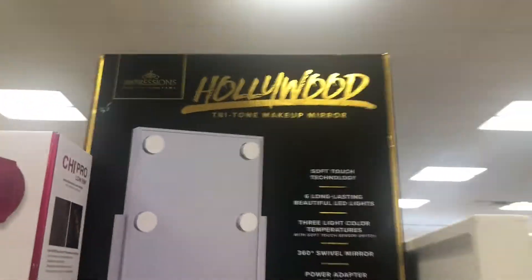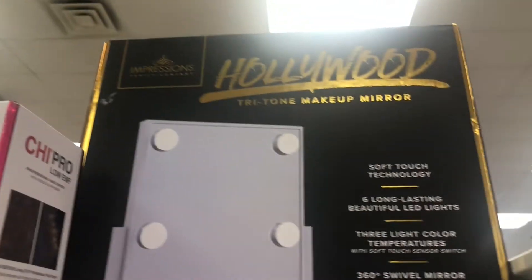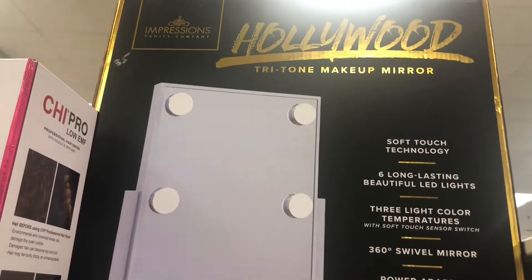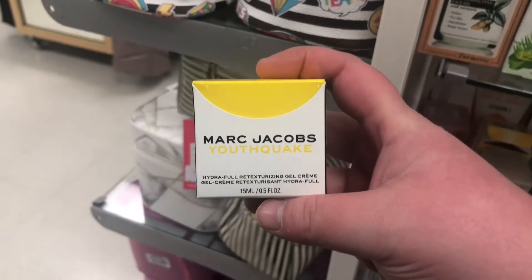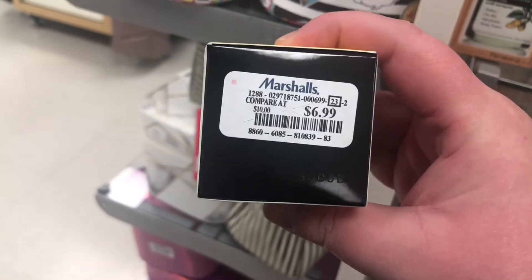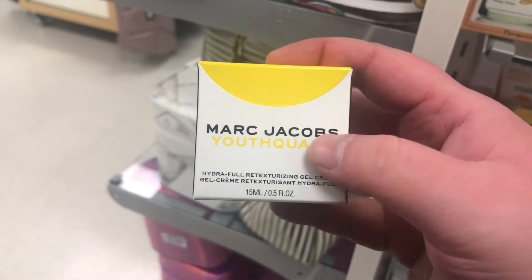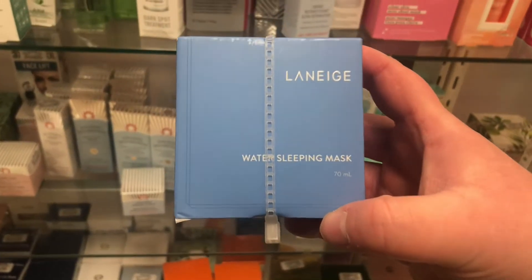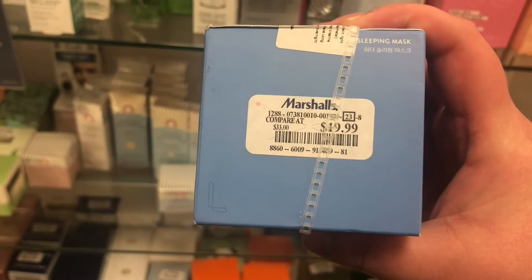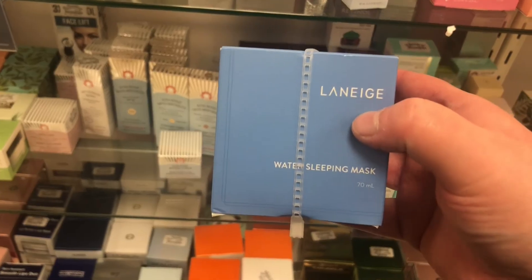There's also the smaller Hollywood Flawless Mirror in white — mine is rose gold — on clearance for $34.99. The extra large ones are around $44.99 and then there are those giant ones. There's also a mini size of the Marc Jacobs Youth Quake hydrating gel for $6.99 — it's really moisturizing, I've had the big one before. Also the Laneige Water Sleeping Mask for $19.99.